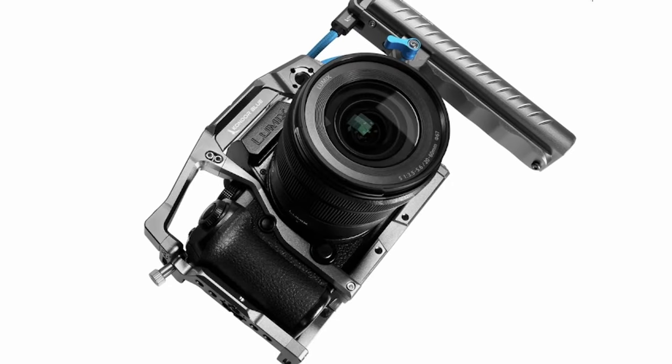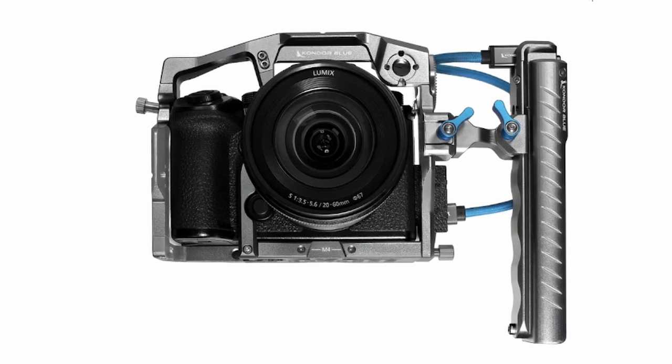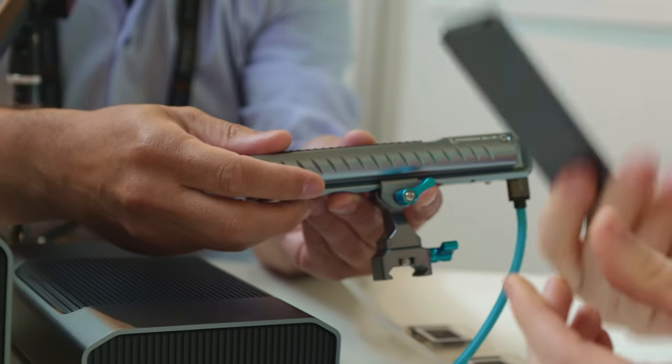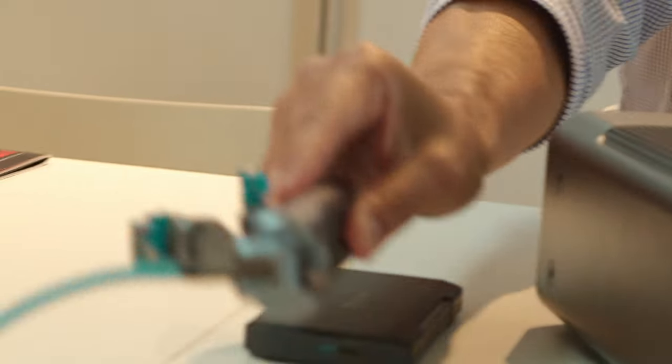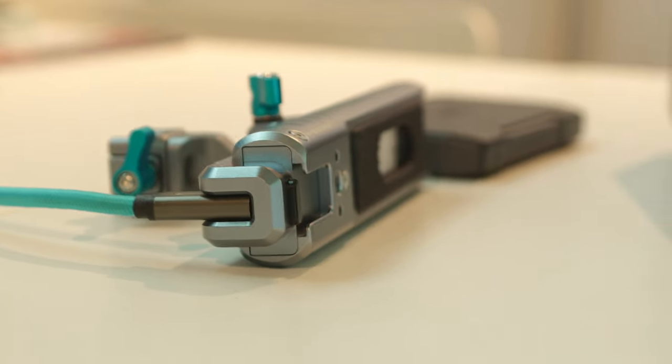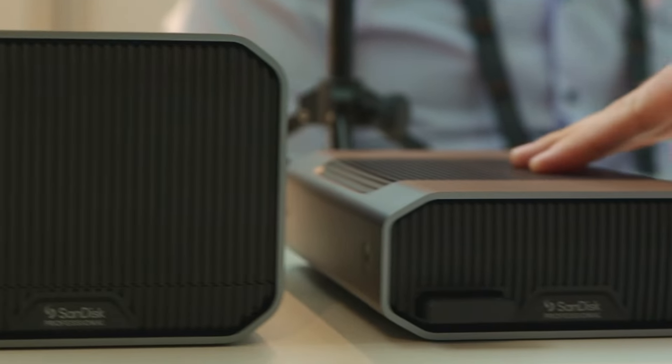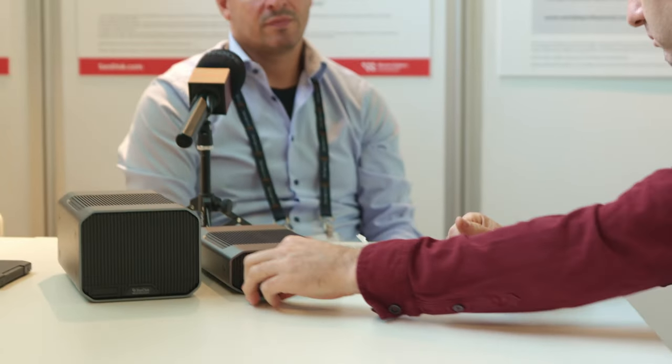From a workflow perspective, Condor Blue came up with a handle where you can put one of your SanDisk ProBlade units inside and record into it. When you're done, you take it, put it in one of these drives, and edit off the fast SSD — because it's much faster than the HDD of course. When you're done editing, you can transfer everything into the large drive for storage or archiving, then delete and clean up the SSD and use it again for the next shoot.